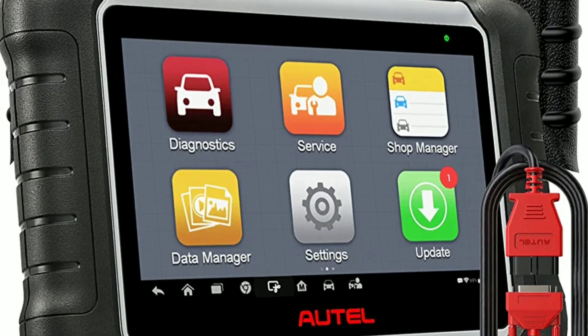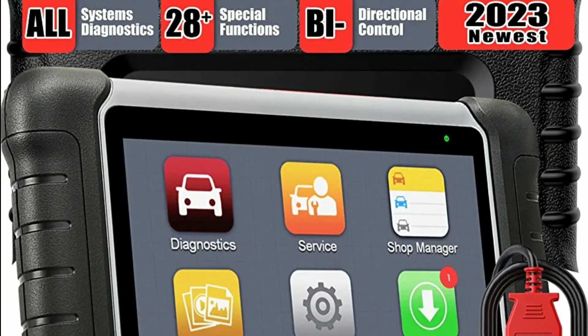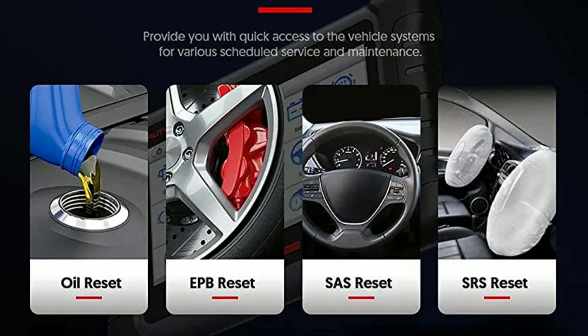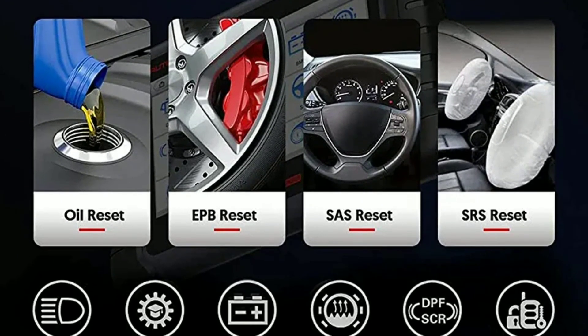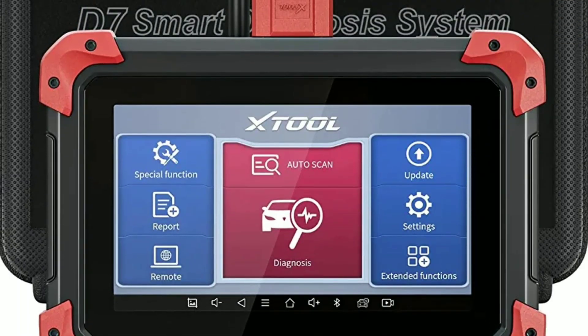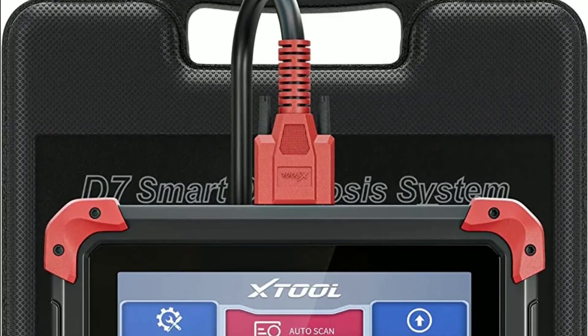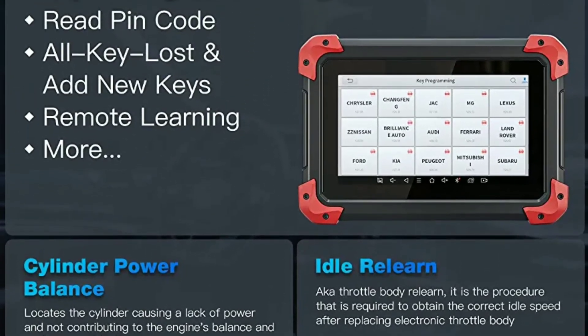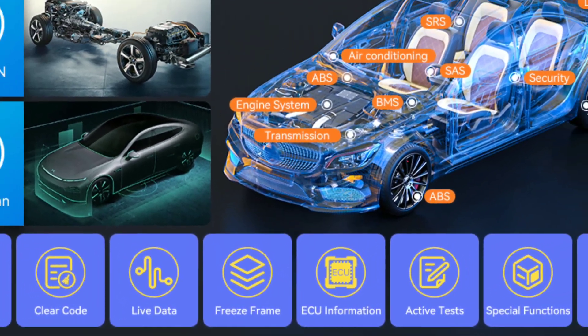Moving on to special features, the Otel MK808 stands out with its extensive reset and relearn functions. From oil reset to SAS calibration, this tool covers an impressive array of maintenance and service functions. On the other hand, the X-Tool D7 shines in the programming department, allowing users to program keys, modules, and even perform ECU coding.